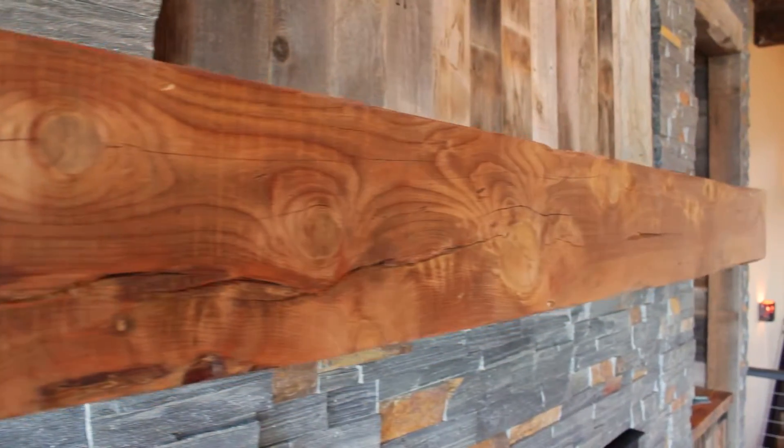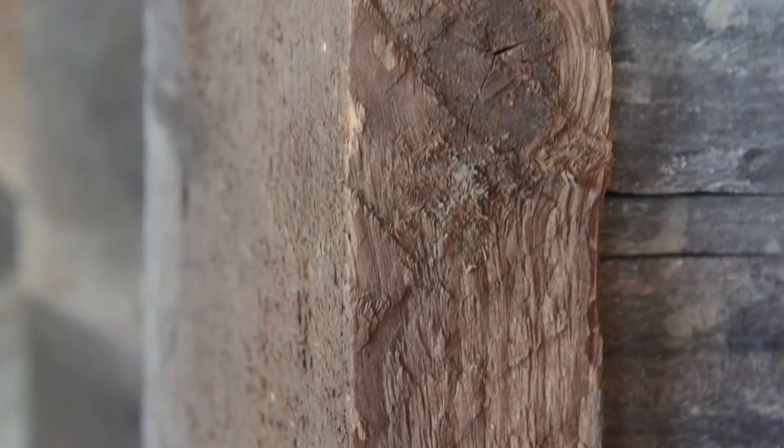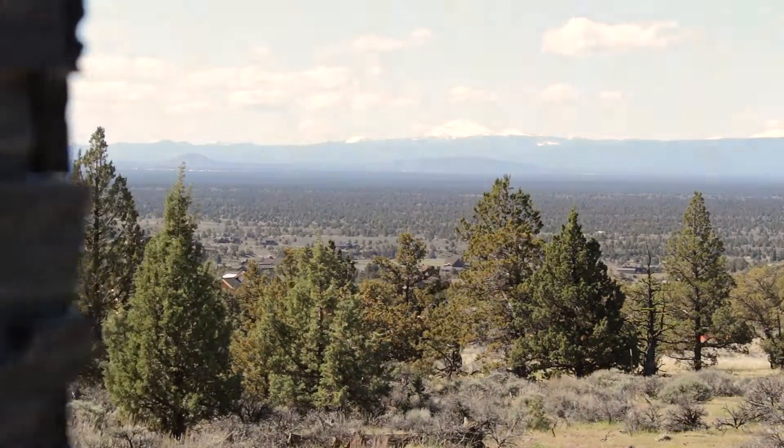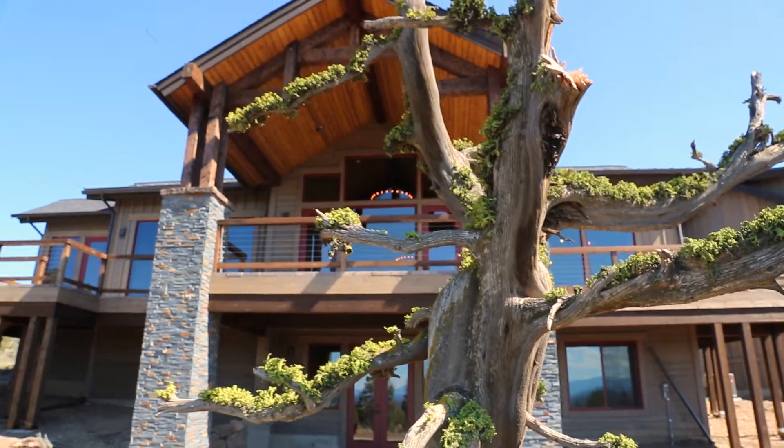One thing that sets Legacy apart is their incredible attention to detail. Every room in this house has a lovely view. They've done it again — they are leaving their legacy in Brasada Ranch.